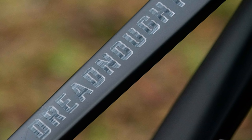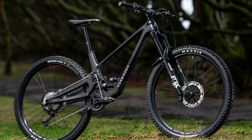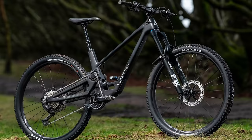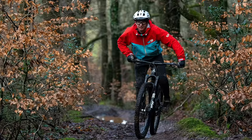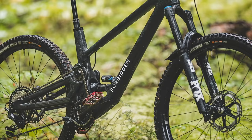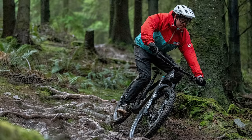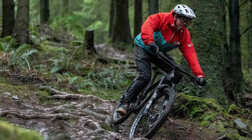Number three on our list is the Forbidden Dreadnought. If you hadn't noticed, the chain takes a slightly longer route than normal to get to the rear wheel — from the chainring it loops over an idler pulley located around the main suspension pivot, which is located much higher than we'd normally see on a linkage-actuated single pivot design. This high pivot gives a much more rearward initial axle path to the suspension's travel, so when you hit a rock or root the rear wheel travels much more backward and up than normal.